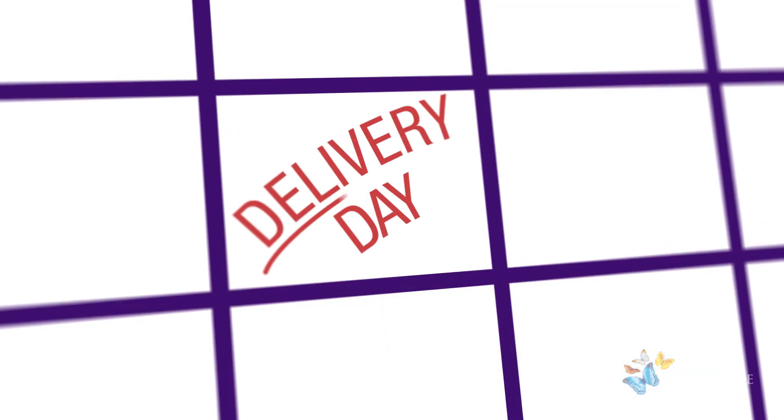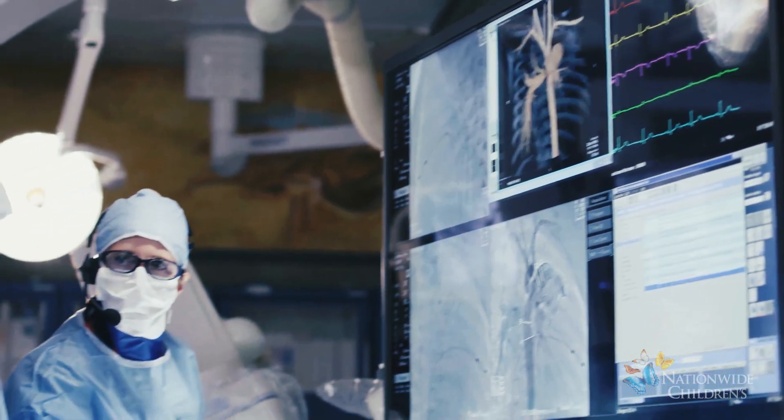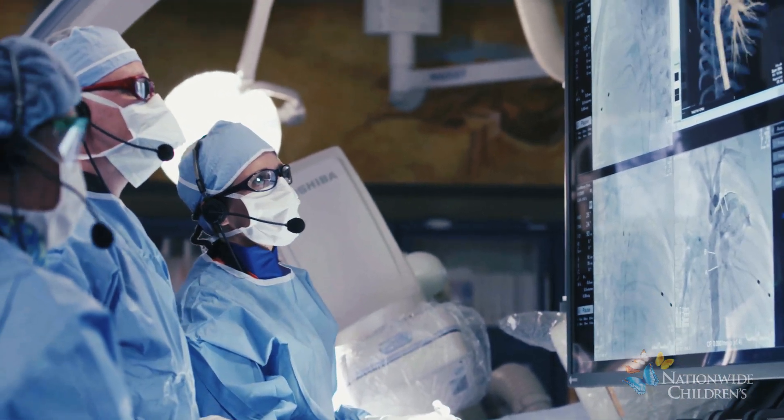The procedure is usually performed within the first week of life. The combined surgical and interventional cardiology teams will perform the hybrid stage one procedure.